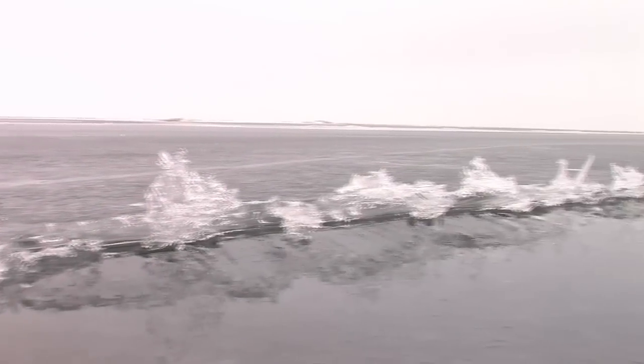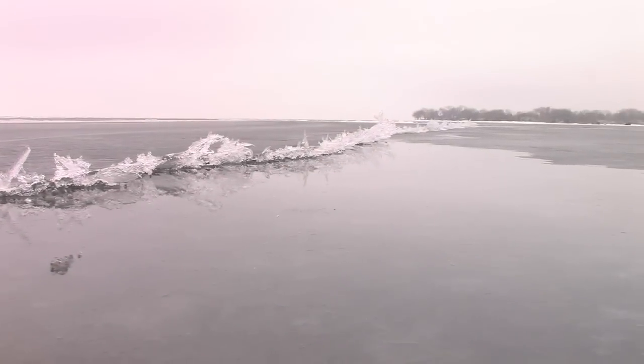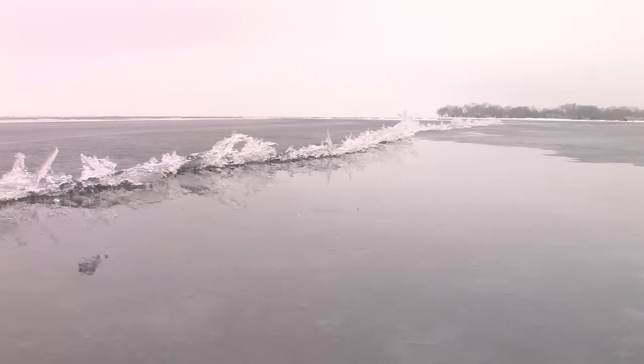If you guys want to walk around and check it out, that's fine, but I wouldn't be driving any snowmobiles, four-wheelers, or vehicles — especially over any of that new ice. I've got probably about three to four inches and it's already starting to honeycomb. It's looking like March ice. Good luck this weekend, and be safe. That's the biggest thing — use caution and stay away from all the cracks and this new ice.